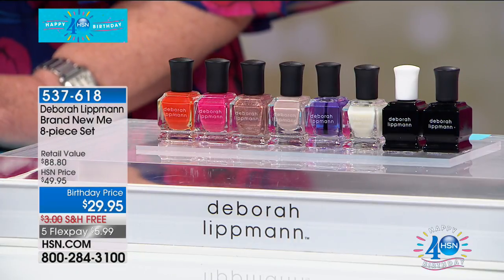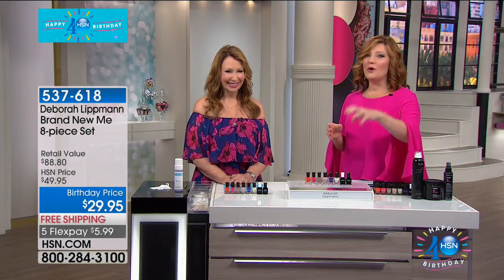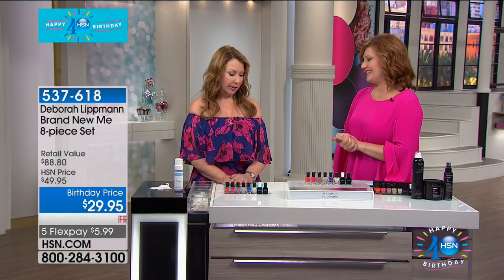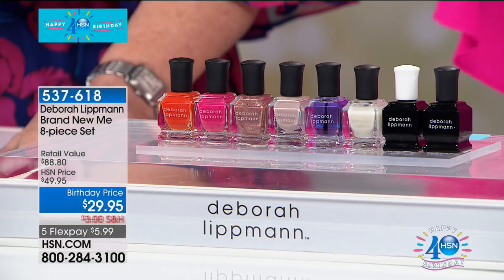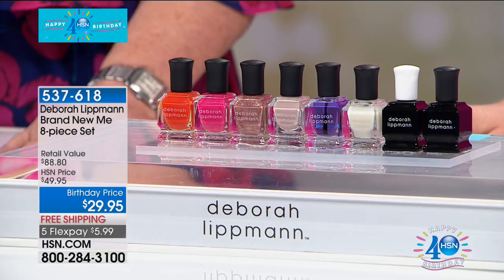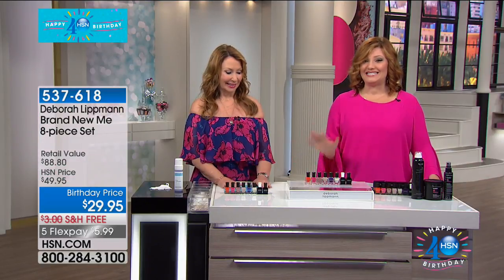We're the healthiest brand you can find. There is no toluene, no formaldehyde, no camphor, no dibutyl phthalate — and no fish scales. We are vegan. We're going to walk you through the value of the Brand New Me set — an eight-piece set. You get four nail polishes. Just the four nail polishes are $43.20. We're at $29.95. Then we're going to give you nail treatment, cuticle oil, and cuticle remover, plus the Gel Lab Pro Base Coat and Top Coat — everything included with free shipping and five flexible payments of $5.99.